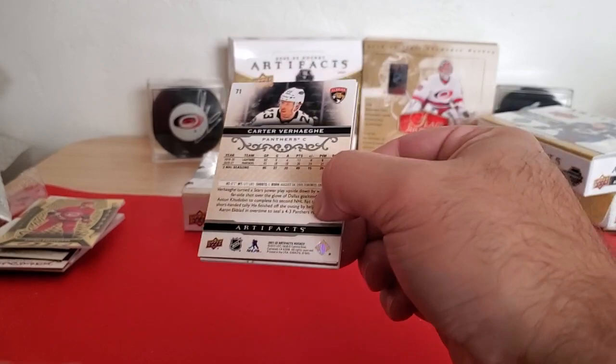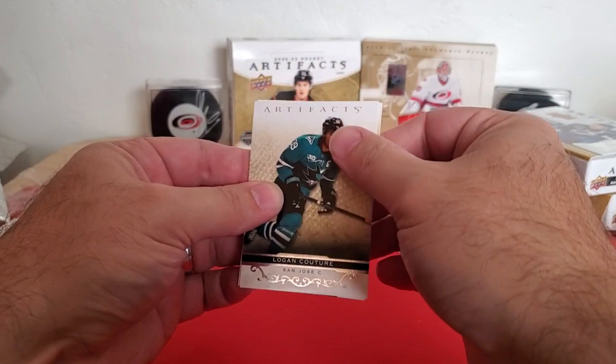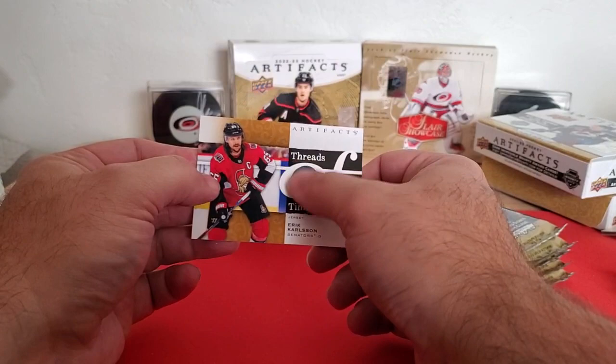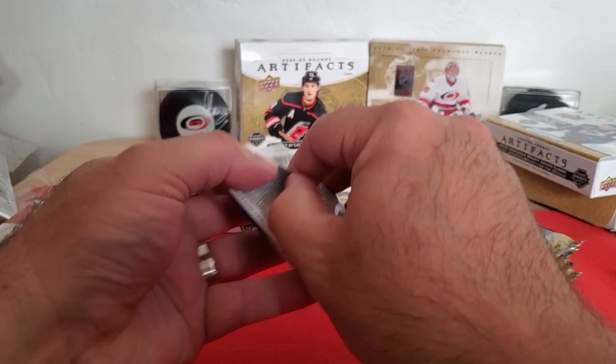Here's a nice thick card. So we've got Logan Couture on the front, Carter Verhage on the back, another decoy, another decoy — looks like another Threads of Time, and it is. Eric Carlson, Senators. Although looking at that green color, I'm going to guess that's from a San Jose jersey. So there we go, Threads of Time.